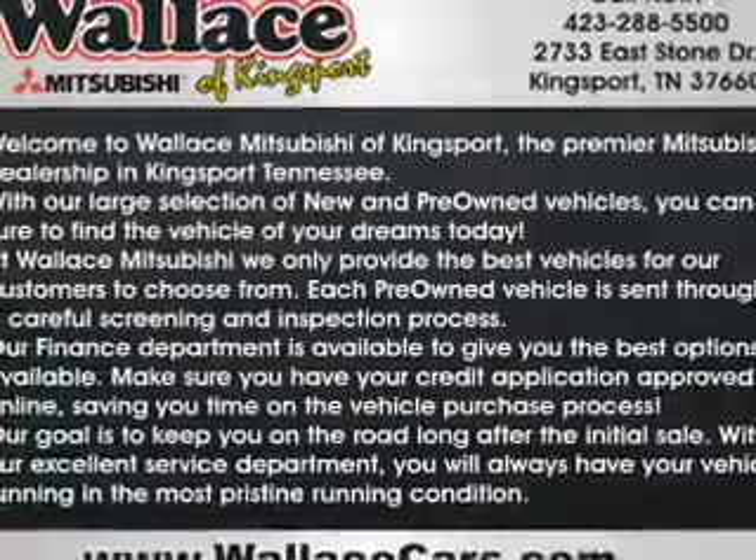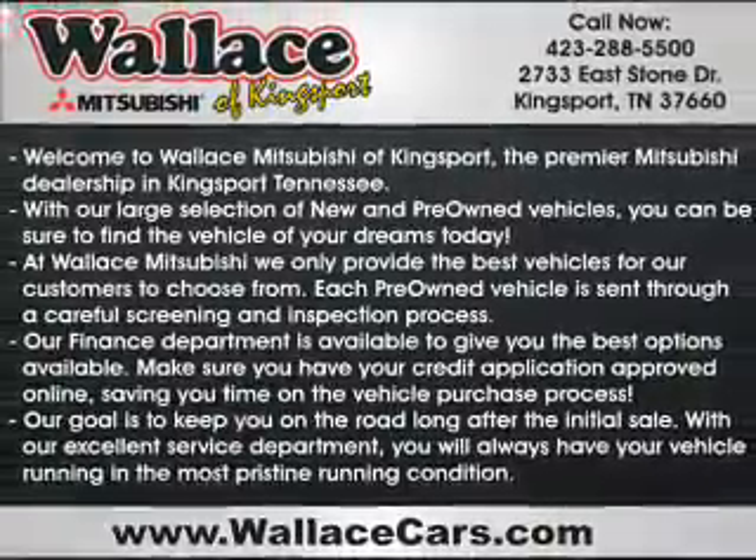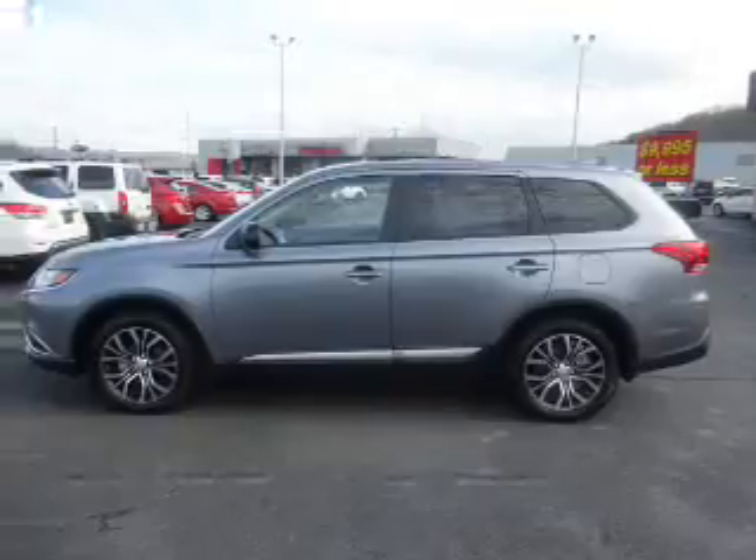It's powered by all-wheel drive, a 2.4 liter 4-cylinder engine, and a continuously variable transmission.